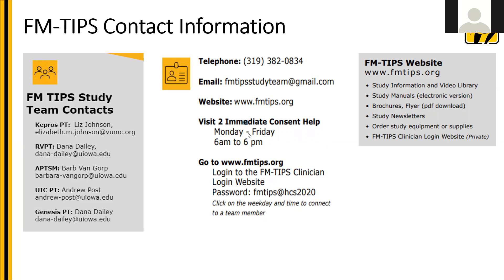One thing that is new is that in talking with the IRB, when people complete their e-consent for the study, we need a second signature, and that is something the study staff will do. If you find you have someone who comes to visit two and hasn't completed their e-consent but wishes to do that, contact us by clicking on the login screen on the website, and you'll see the option for immediate consent help. Click on that with the current date and time, and you'll be connected to the study staff immediately, allowing us to complete the second signature and let you know that study procedures can begin.